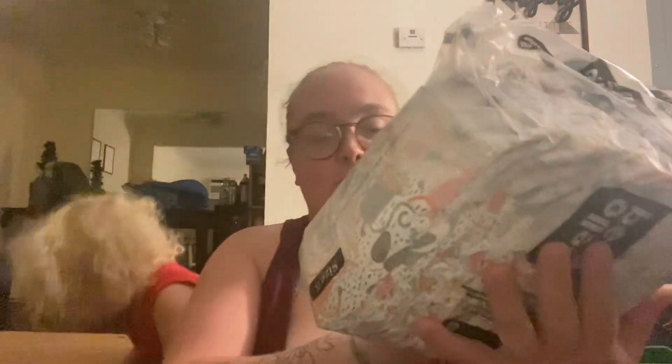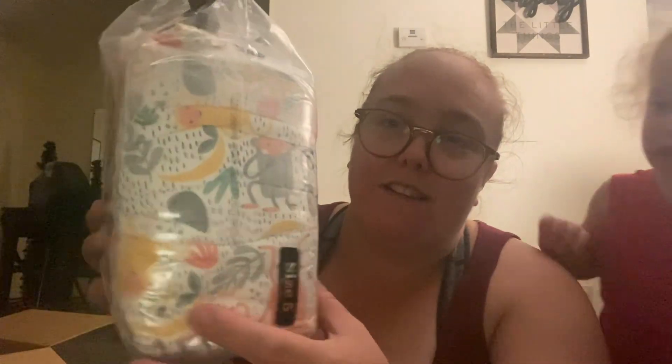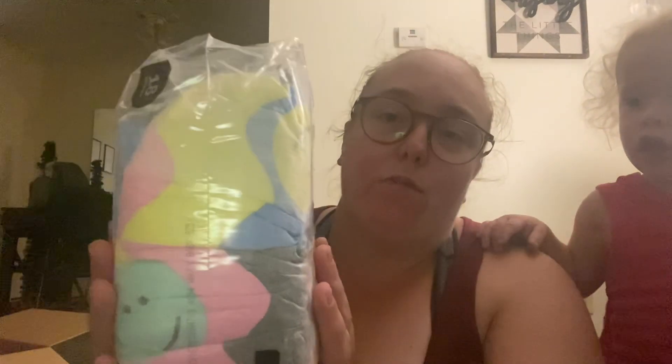I didn't order anything extra today. This one kind of reminds me of like a disco theme. And then this one as well — you can kind of see the monkeys and stuff on there. They're fun. Size five is 18 or 27 pounds plus. So this one's kind of like a disco retro pattern. And then this one I'm pretty sure I've ordered before.